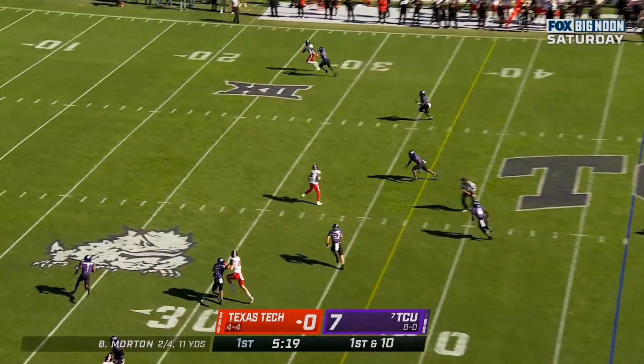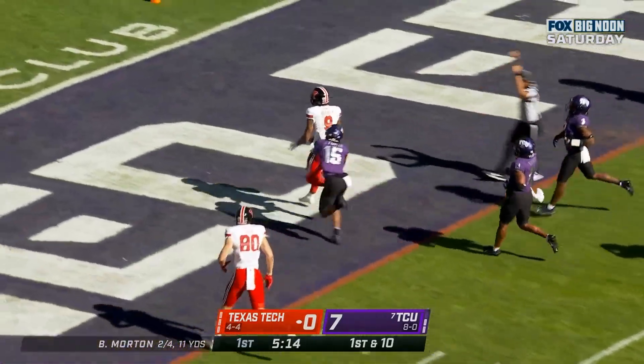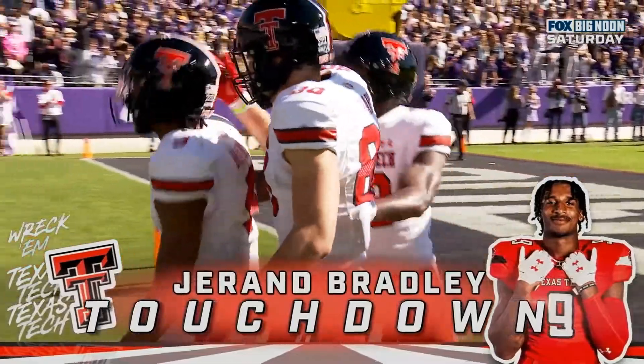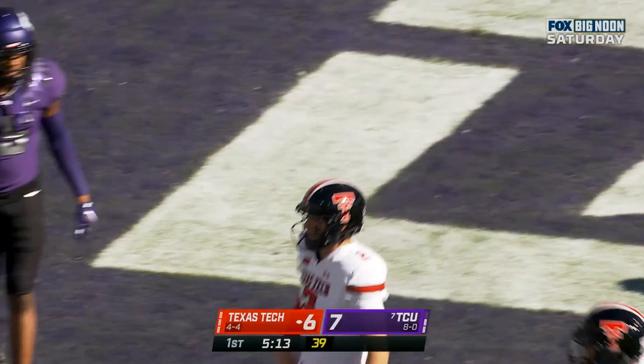Morton guns it over the middle and it's caught! Bradley breaks a tackle, sprints into the end zone — touchdown Texas Tech! Duran Bradley, 47 yards, and the Red Raiders are on the board.